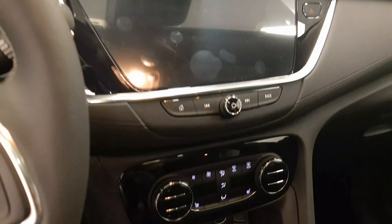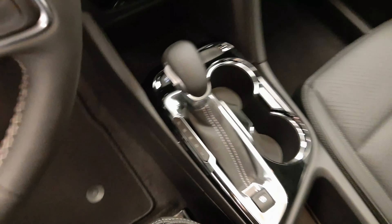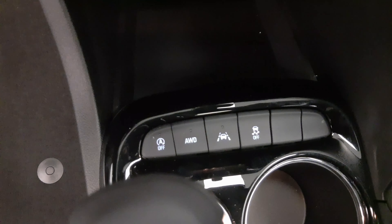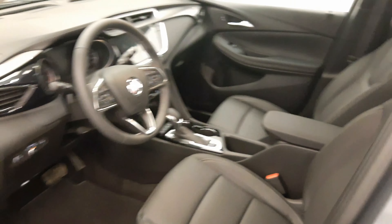The infotainment system, climate control with AC, heated seats, automatic start-stop, all-wheel drive controls, lane departure warning, and traction control with electronic park brake are all included. Our interior color is black.